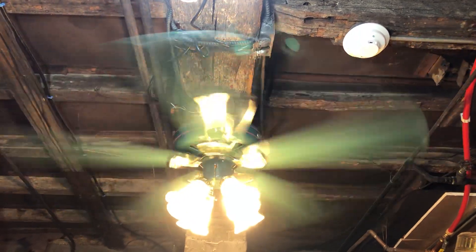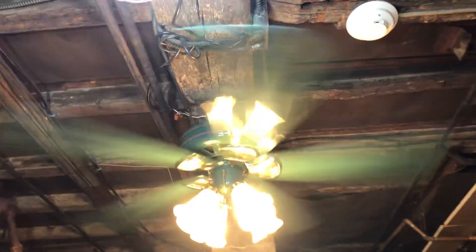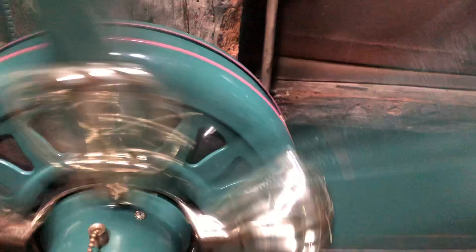It does have a tiny bit of a wobble on the high speed in reverse. I'm not surprised if one of the blades is a little bit out of alignment. But I'm not going to try to bend it back into place, because with these blade arms, that's basically going to be impossible without damaging them.